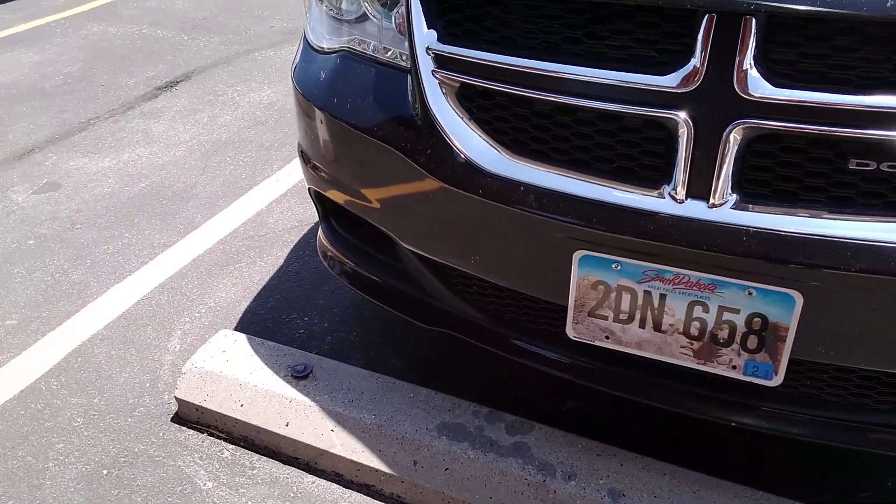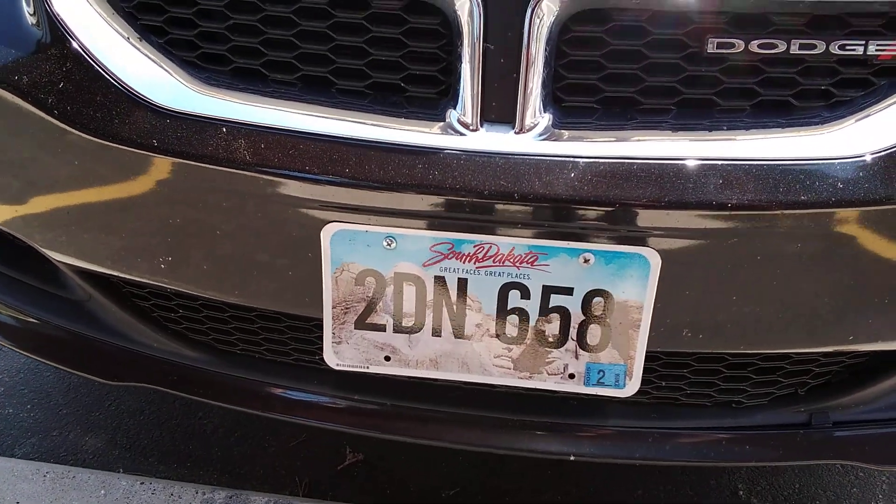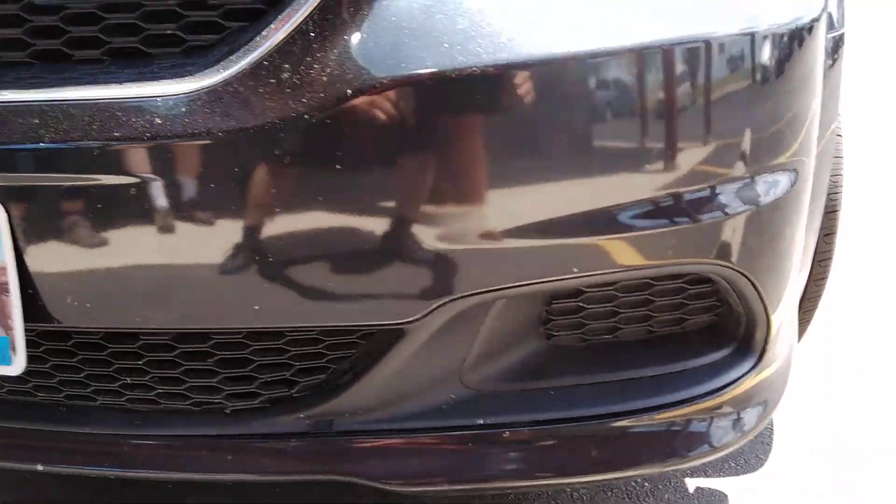I'll take another one of the next video, folks. This is 2DN658, a black Dodge Van Carry Van. Get in front of it real good here.